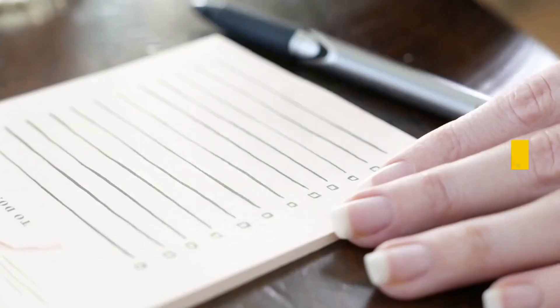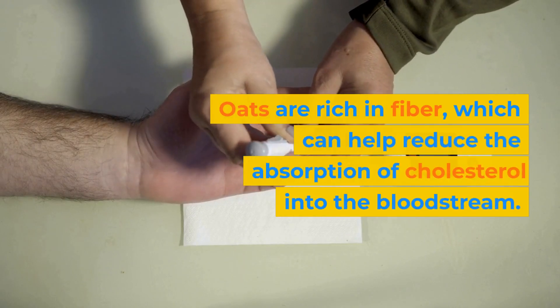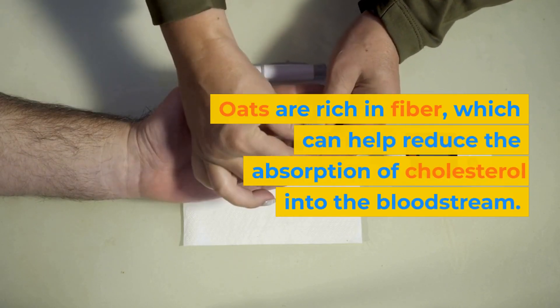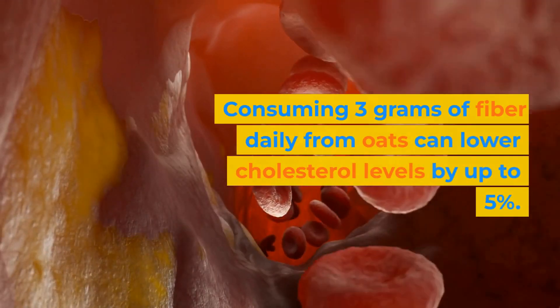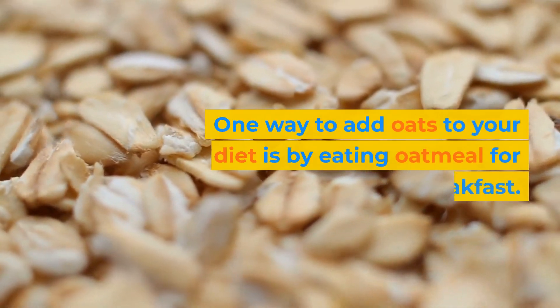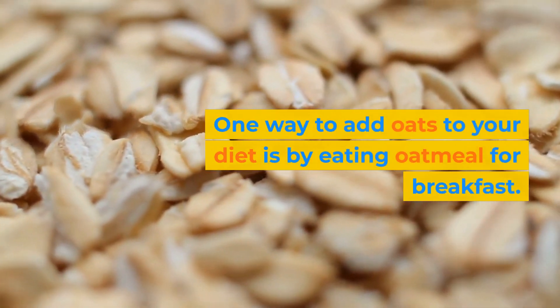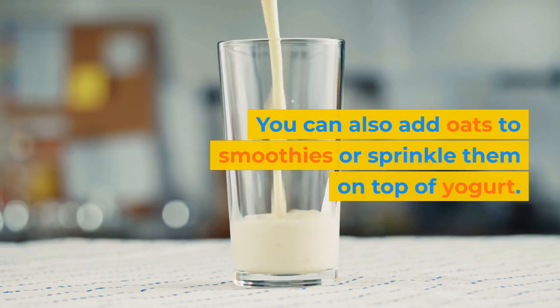First on the list is oats. Oats are rich in fiber, which can help reduce the absorption of cholesterol into the bloodstream. Consuming 3 grams of fiber daily from oats can lower cholesterol levels by up to 5%. One way to add oats to your diet is by eating oatmeal for breakfast. You can also add oats to smoothies or sprinkle them on top of yogurt.